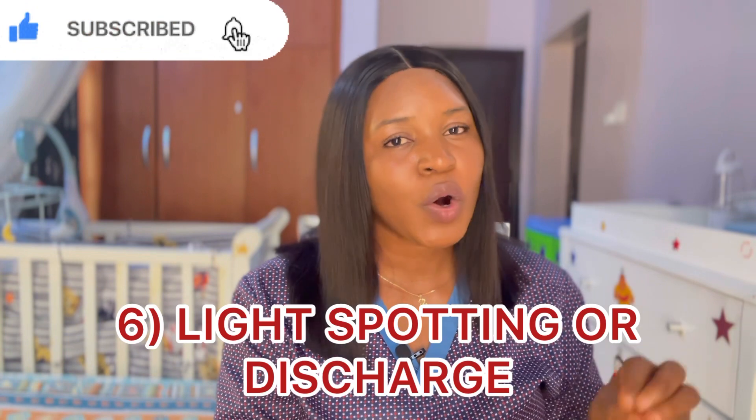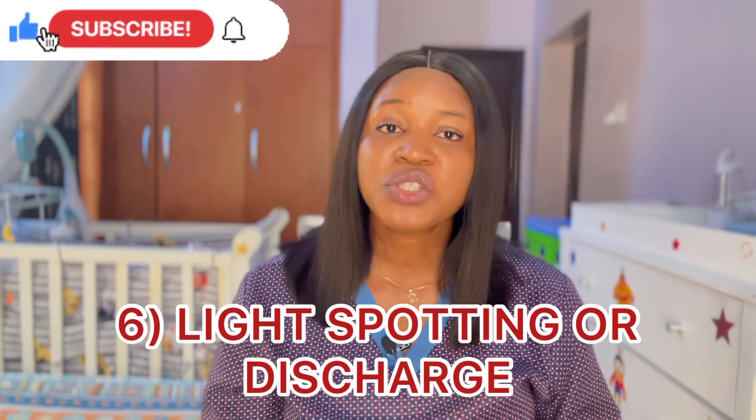Number five is breast tenderness or soreness. During ovulation, some women notice breast tenderness and soreness — when they touch their breasts it becomes very painful. A woman who has been observing herself will know that when she starts feeling this tenderness or soreness, she is ovulating. This is one of the signs you should look out for.